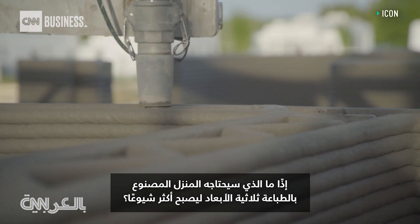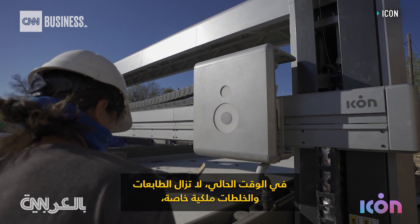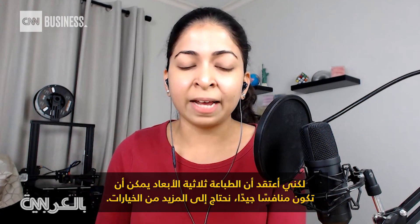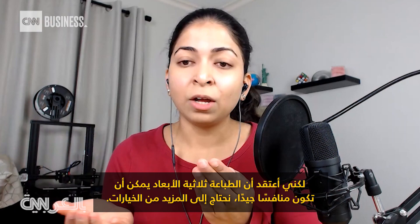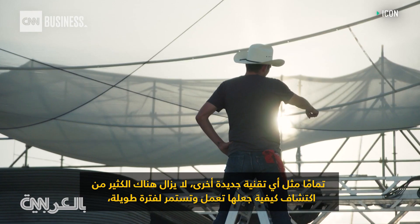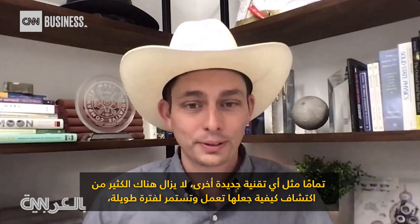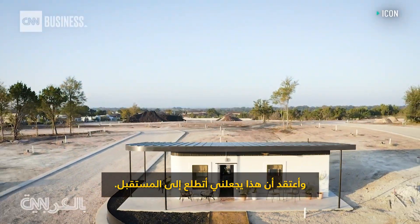So what will it take for 3D printed homes to become more mainstream? Right now the printers and the mixes are still proprietary, but 3D printing can be a good competitor — we need more options. This is still very novel technology, a little over three years old. Just like any early-stage technology — like early cars — there's still a lot of figuring out how to get them to work and run for a long time. And that makes the future hopeful.